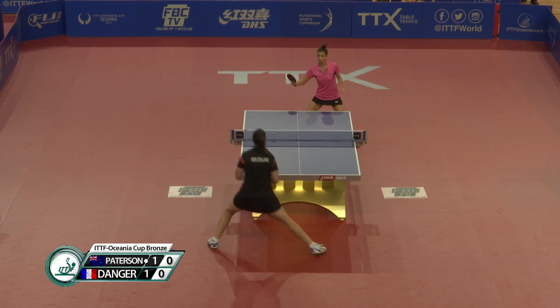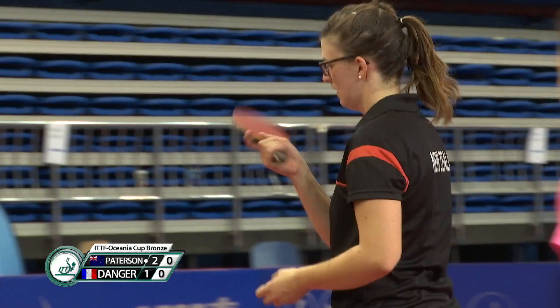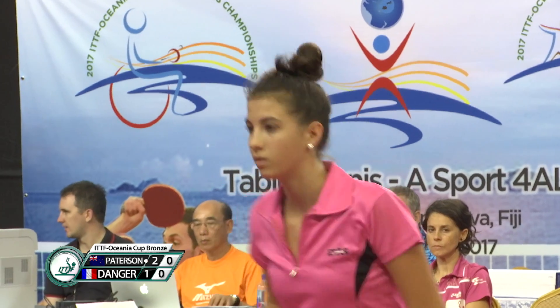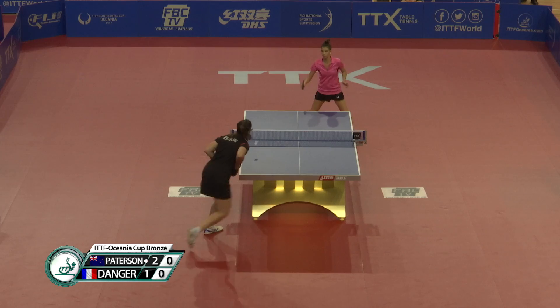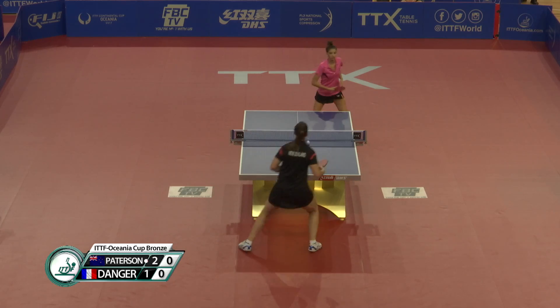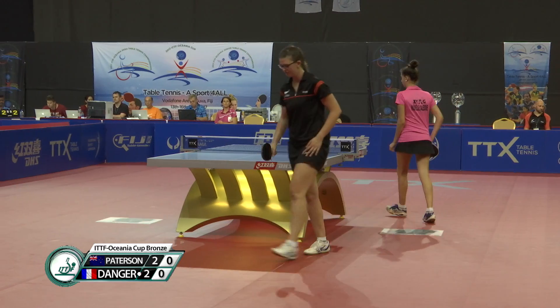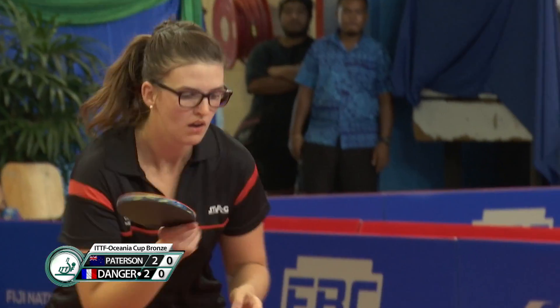Danger sometimes gets a little bit jumpy — she starts bouncing a little bit too much and then loses her rhythm. She needs to really maintain her balance and choose her shots instead of bouncing too much. Two-all. That's the right shot to be playing. She just needs to get a bit more air on that ball. It's a good start for both girls here.